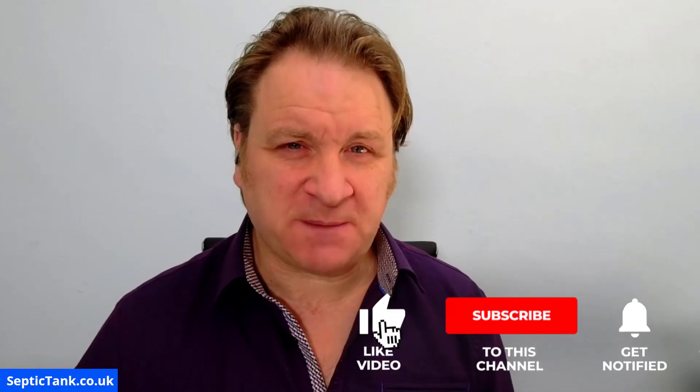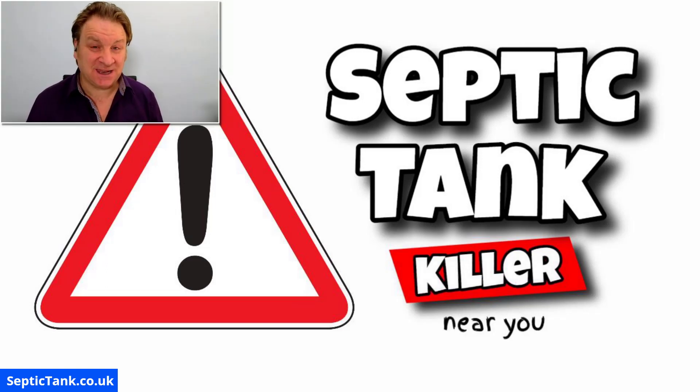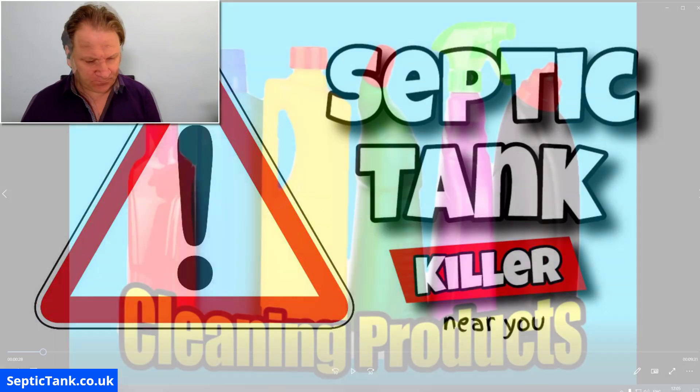Hello, Jason here from septictank.co.uk. Just a really short video today on a very interesting topic — it's called septic tank killer. So yes, there's a septic tank killer near you, and if you're a septic tank owner then I can't stress how important this video will be to you. So what kills septic tanks? Well, let me show you — cleaning products.